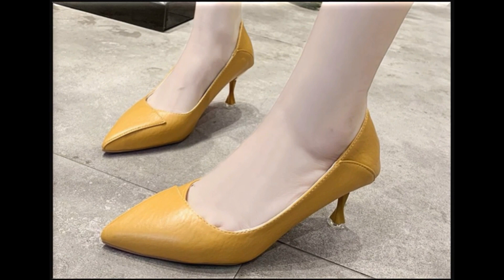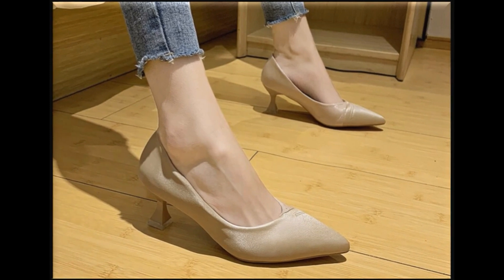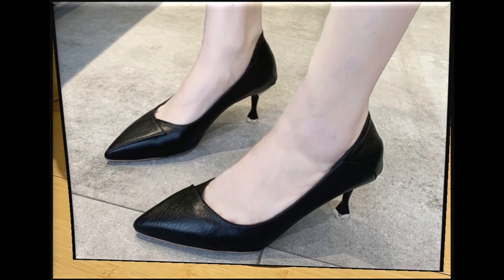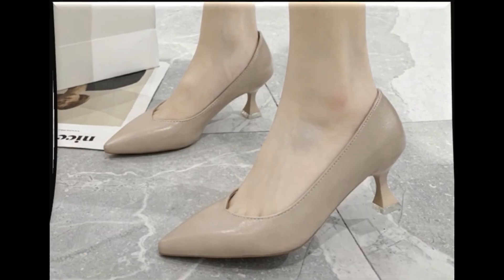Pointed toe kitten heels bhi hain. Iske ilawa different different colors hain jo ki aap apne handbags ke saat, dresses ke saat, pants ke saat matching karke bhi pehan sakti hain. Different age group ladies find attraction in such type of beautiful colored shoes.